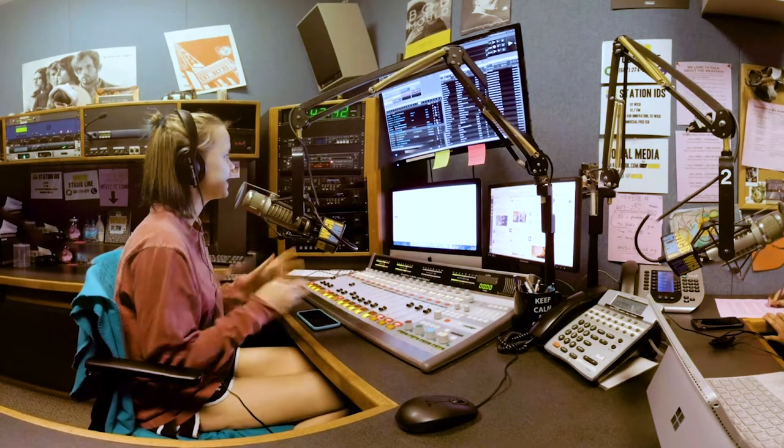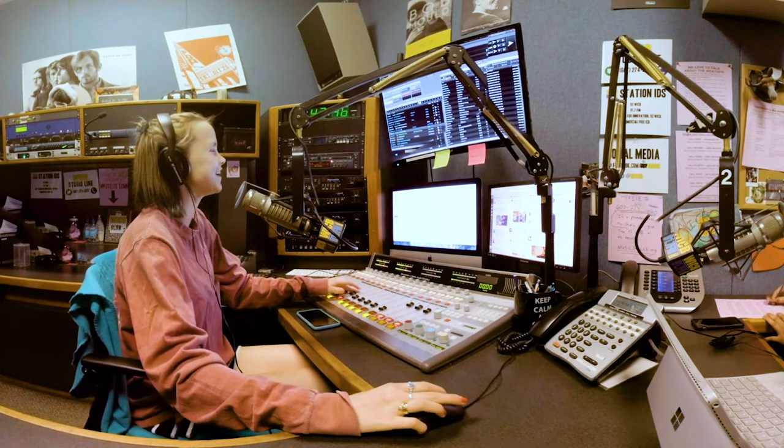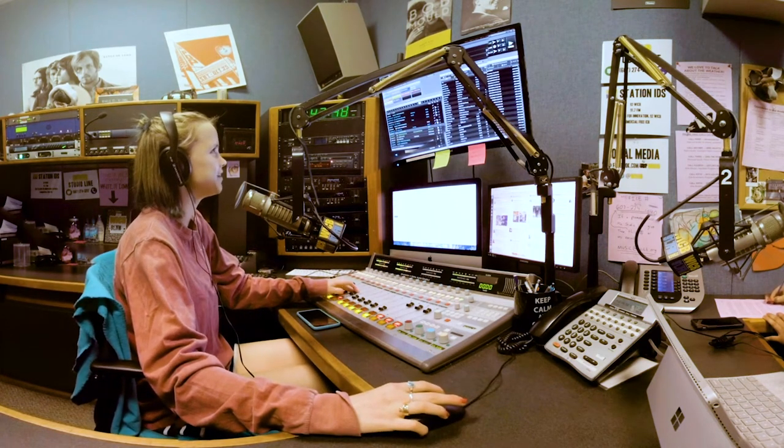Across the hall are our radio stations, WICB and VIC. Here's Allie with her DJ hour, Modern Rock. Live news and sports update right after this, only on 91.7 FM.